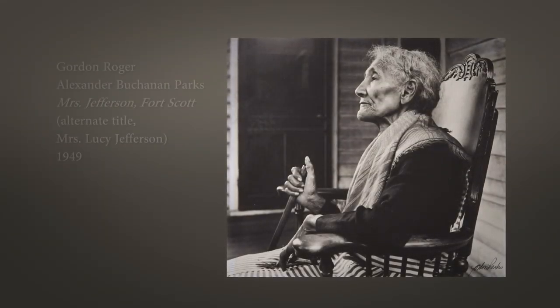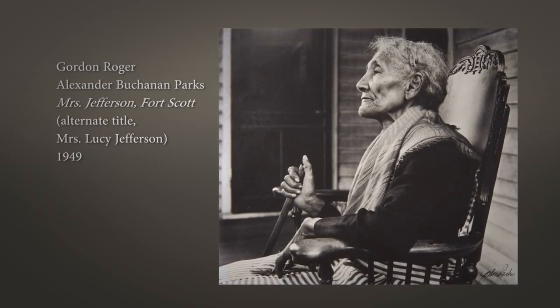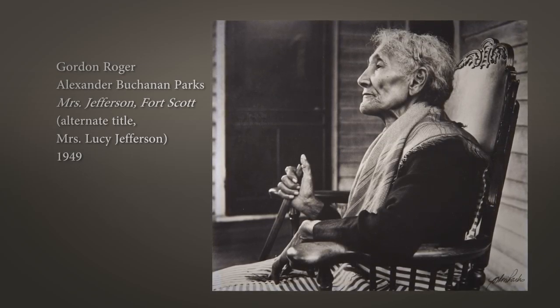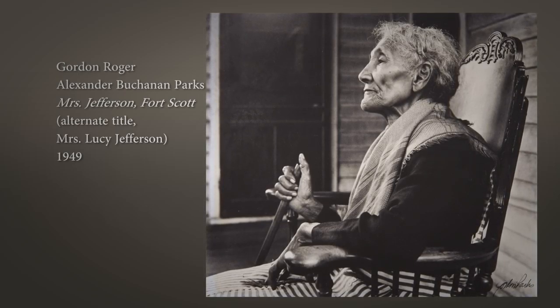The Gordon Parks Mrs. Jefferson print feels very special. I love the dignity of the woman. She's got a wonderfully sensitive face. As I age, we have more lines in our faces, and maybe she speaks to me even more now as I get older. But there's a dignity and a wonderful presence — a kindliness, a loving presence.